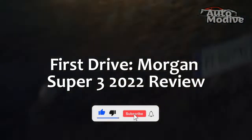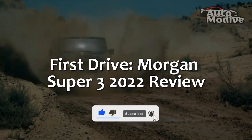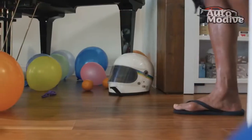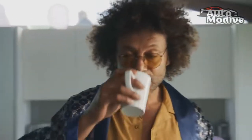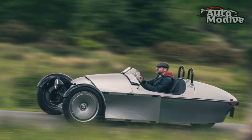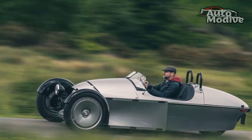First drive: Morgan Super 3 2022 review. When Morgan announced it was killing off the three-wheeler, we — and by that I mean everyone at GRR — were unbelievably disappointed. Sure, it had been around since 2012, so a near decade-long production run was a mighty fine innings, but still, why did it have to go?